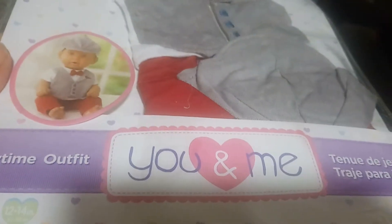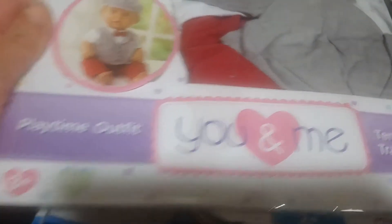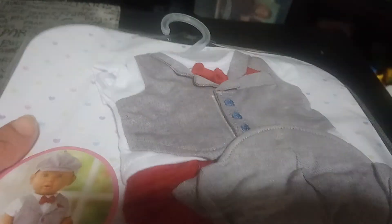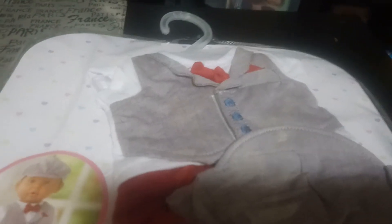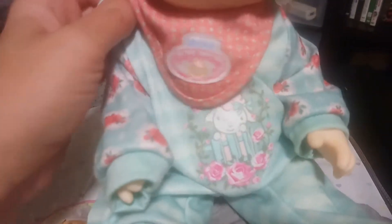adorable outfit for $15. It is by the company You and Me. It fits sizes 12 to 14 inch dolls and it's this adorable little t-shirt vest shirt with a little bow tie. It comes with a little grey hat and these little red pants, so I thought that would be super adorable on his doll. He's been practicing dressing and undressing a doll. He put this outfit on by himself the other day but put it on backwards, so I helped him adjust it. Just something that actually looks like a boy's outfit for his doll.